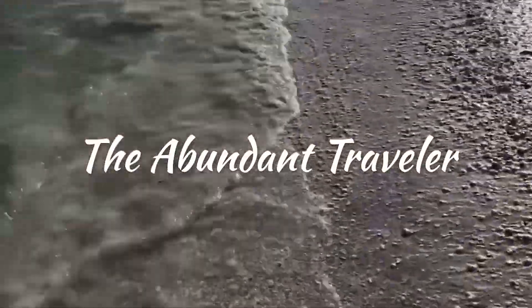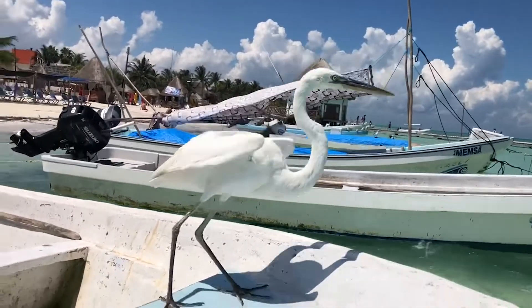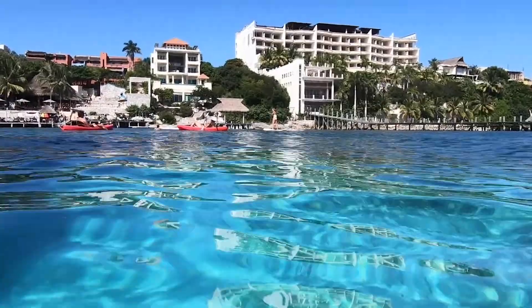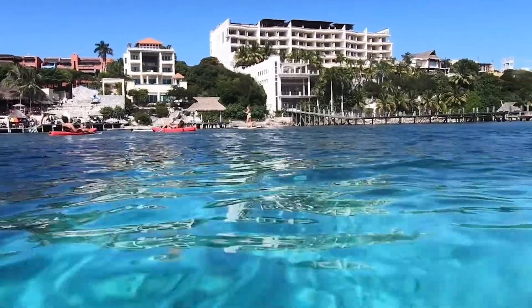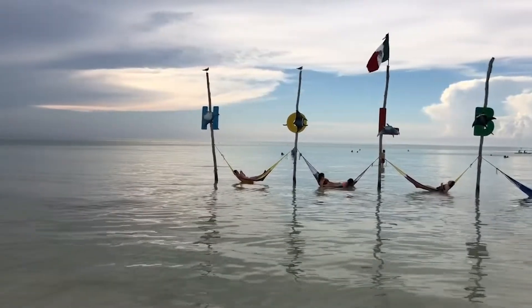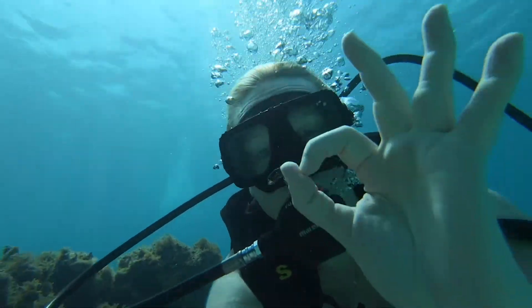I'm Kim, the Abundant Traveler, and this is the gorgeous Casa Las Tortugas in Holbox, Mexico. Welcome to this beautiful island off the Yucatan Peninsula. If you're new to the channel, I'm Kim and I share weekly videos about exciting destinations and tips on how to make your travels easier and more fun. This channel is laid-back luxury with a little side of shenanigans. I hope that my experiences encourage you to get out there and go.